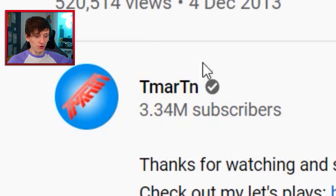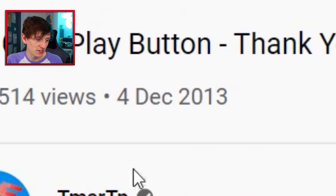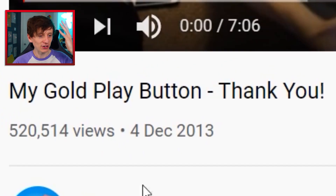TimeWorks actually managed to find the first three videos that feature the OG gold play button. I'll gloss over the first two and then really focus on the very first video, because it's from a YouTuber I really like. The third video is from T-Martin, released 4th of December 2013, called 'My Gold Play Button.' Let's see his OG gold play button.